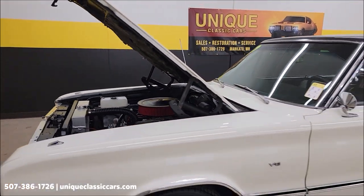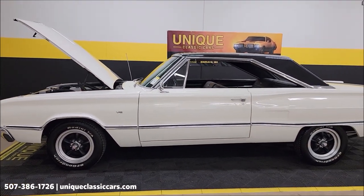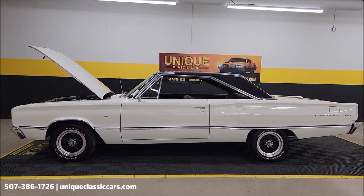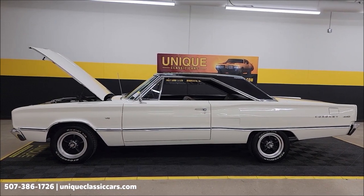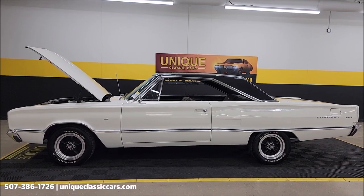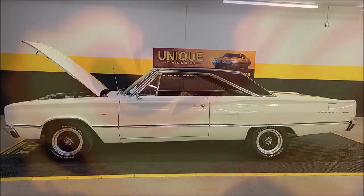Looking for a Mopar? There you go — the 1967 Dodge Coronet 440, two-door hardtop. UniqueClassicCars.com — click on the link down below this video in the description. Remember, we do consider trades, financing is available, we can assist with transportation, and this vehicle may be eligible for an extended service contract. Consult with your sales associate when you call in or email.